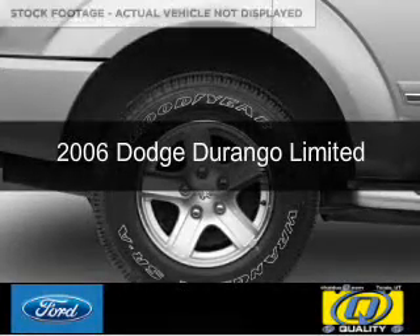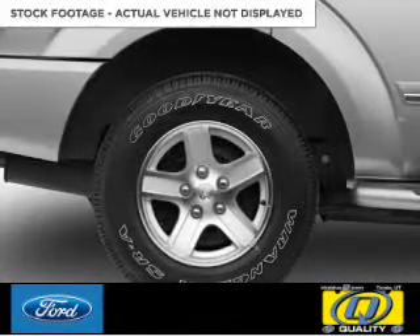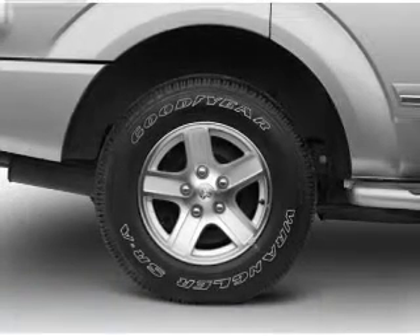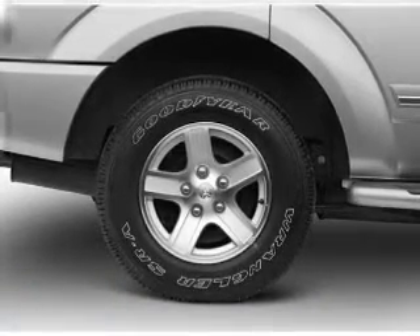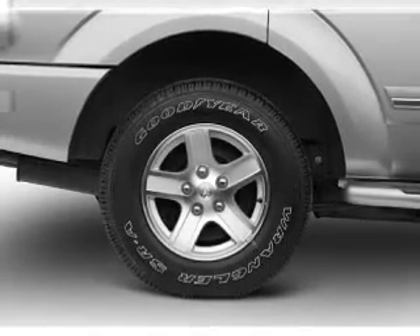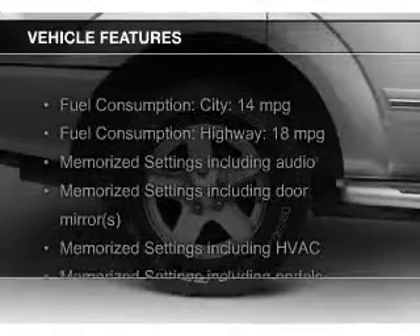This is a used 2006 Dodge Durango — grabbed life by the horns — powered by 4-wheel drive, a 5.7-liter 8-cylinder engine, and an automatic transmission. The features include leather seats,